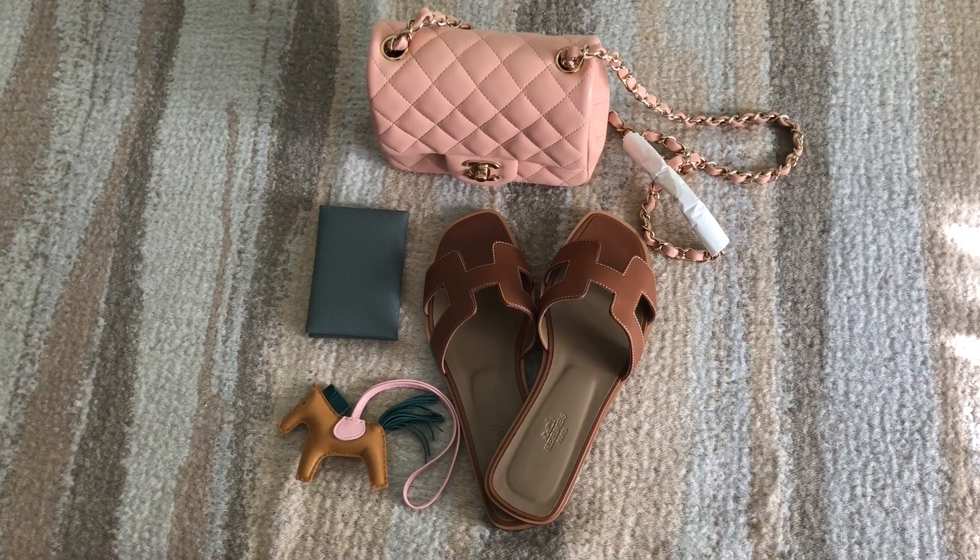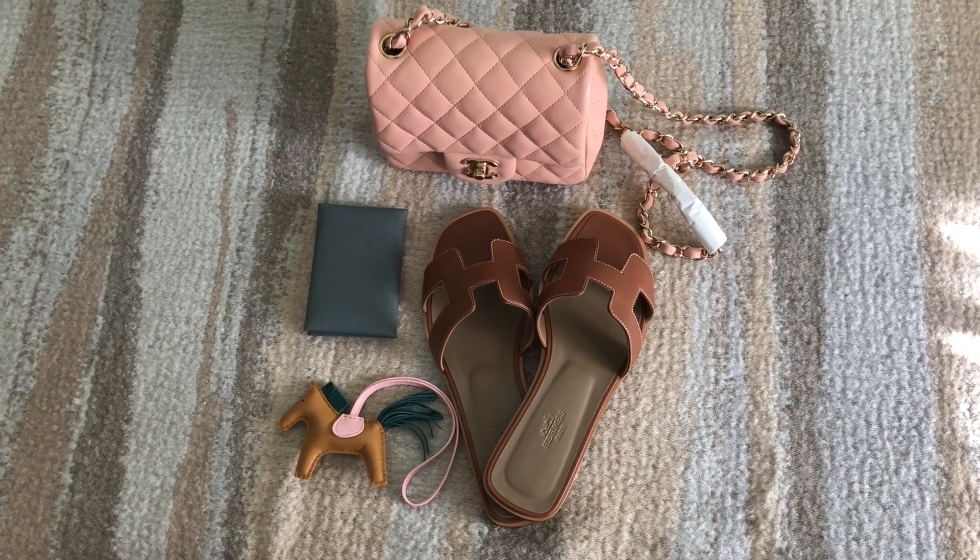I put all these items together and I thought it looks so cute — it will make such a cute summer outfit.